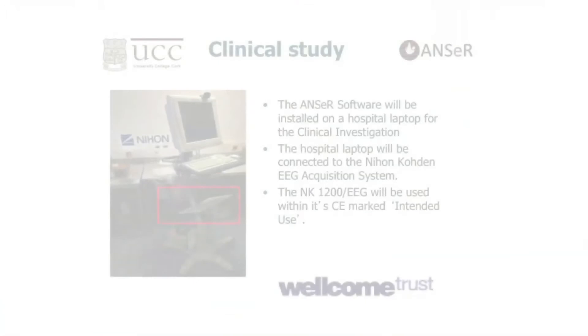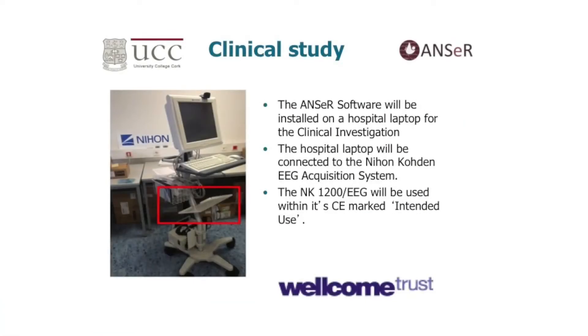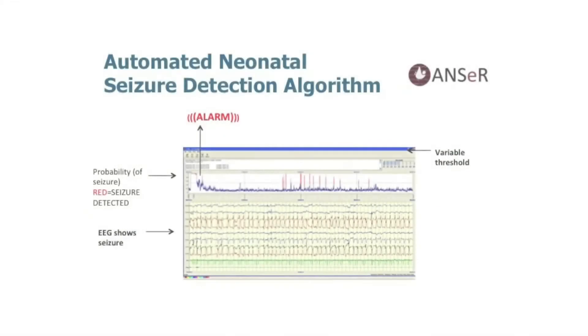This is a picture of the mock-up of how the kit will look sitting at the cot side, with our algorithm running alongside existing monitoring systems. The automated algorithm would analyse the EEG signal constantly in real time and continuously output a probability of seizure. When the probability rises it will put out a little alarm and turn red, cueing the clinical team to look at the brainwave trace and the baby. Obviously, treatment won't be based on the algorithm until we've tested it out really thoroughly.